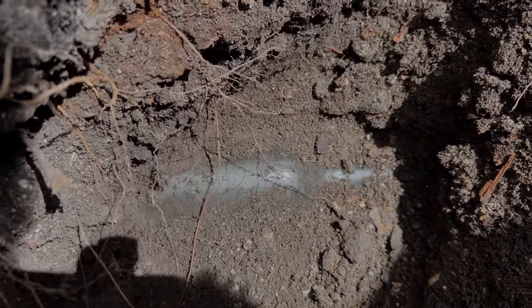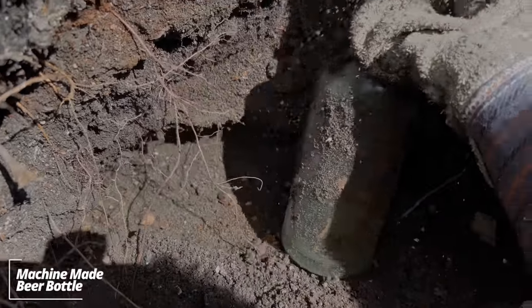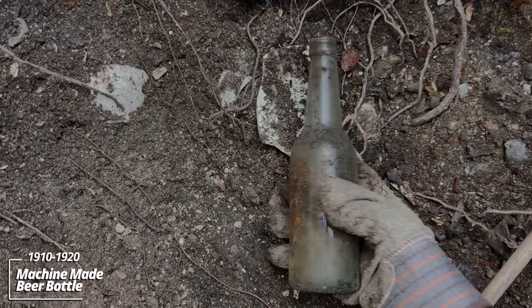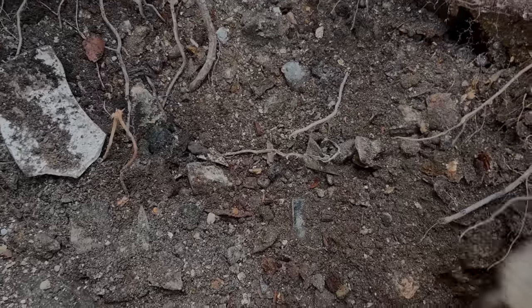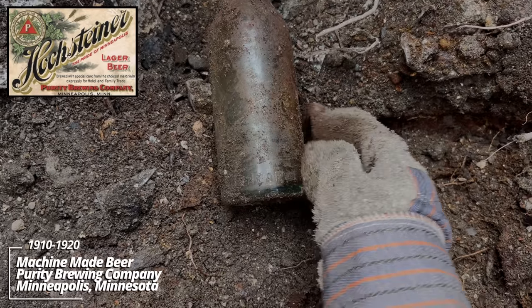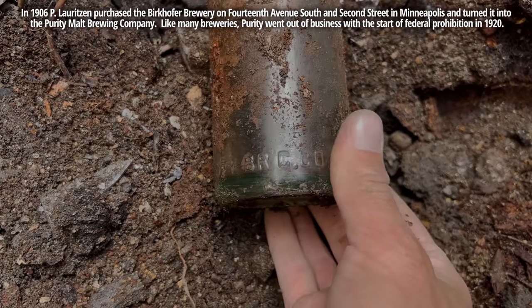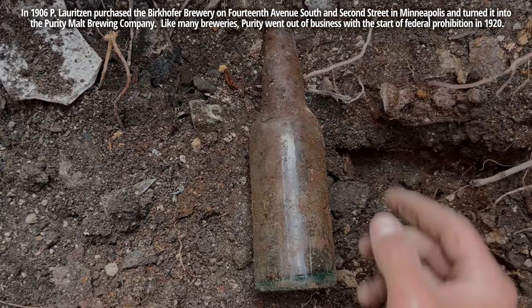Looks like a round bottle — maybe a beer or a soda. It's a beer, early machine-made. Pretty Prohibition era. There's something over here — maybe another beer. Early machine-made. It says something along the bottom: Minneapolis. Purity Brewing Company, Minneapolis. I've never dug one of these. Early machine-made. Cool.